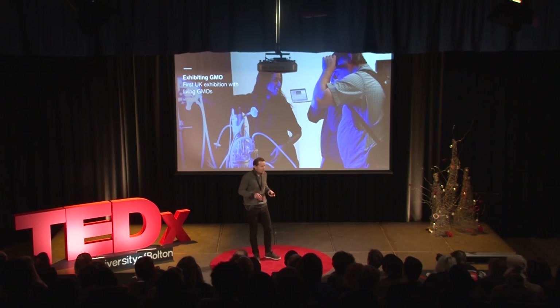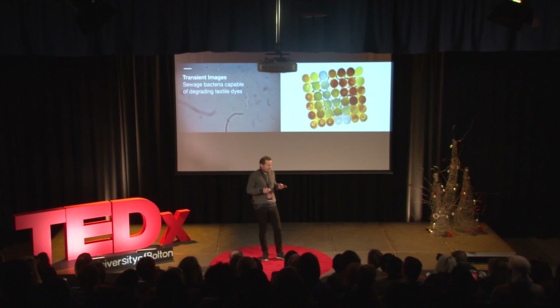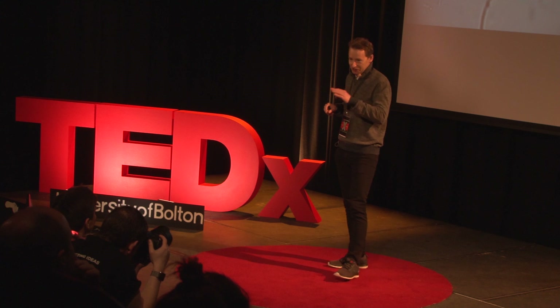Exhibiting these works is very difficult. In the UK, it turned out that no one had publicly exhibited genetically modified organisms before. So in 2013, I set up the first approved UK exhibition at the Royal Institution, where I exhibited living genetically modified organisms. I've also worked with non-modified organisms, such as bacteria taken from the London sewage facility, capable of degrading textile dye and also producing electricity, which I used to form slow-forming patterns by breaking down dye over time.